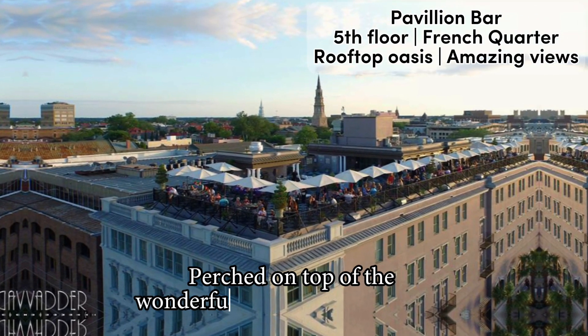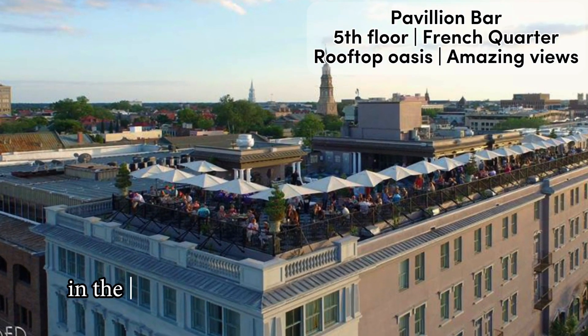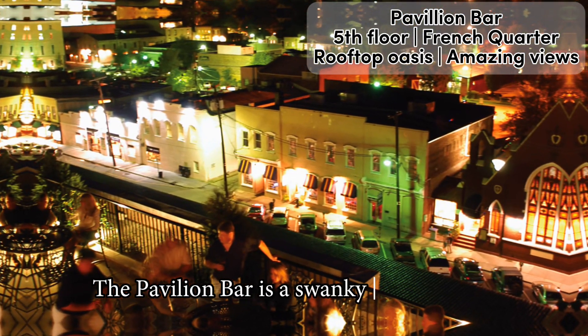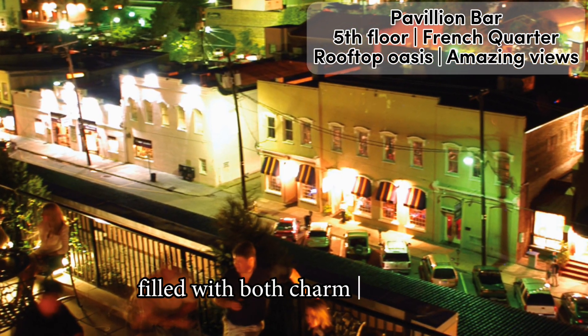Full video review of Pavilion Bar in Charleston. Perched on top of the wonderful Market Pavilion Hotel in the French Quarter of downtown Charleston, the Pavilion Bar is a swanky rooftop oasis filled with both charm and views.